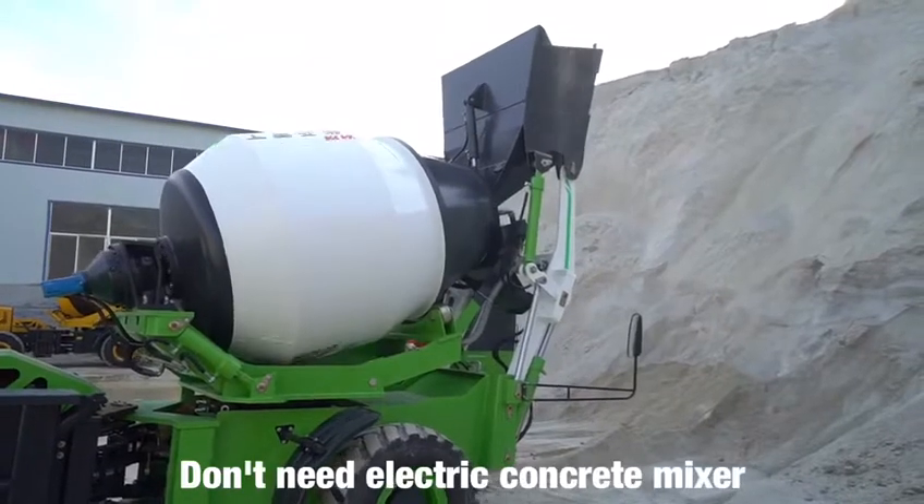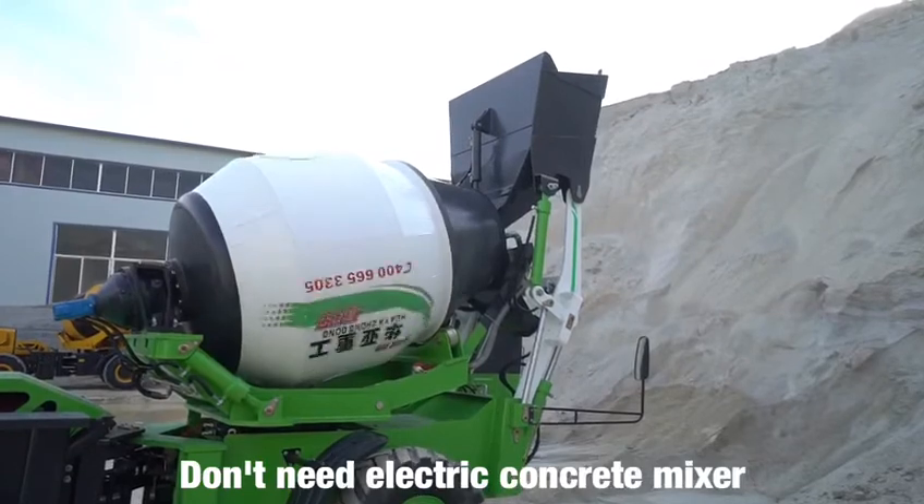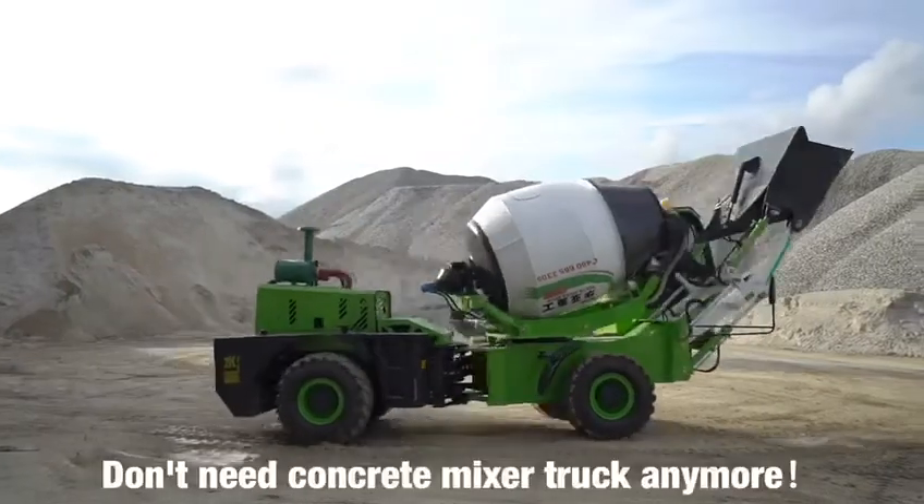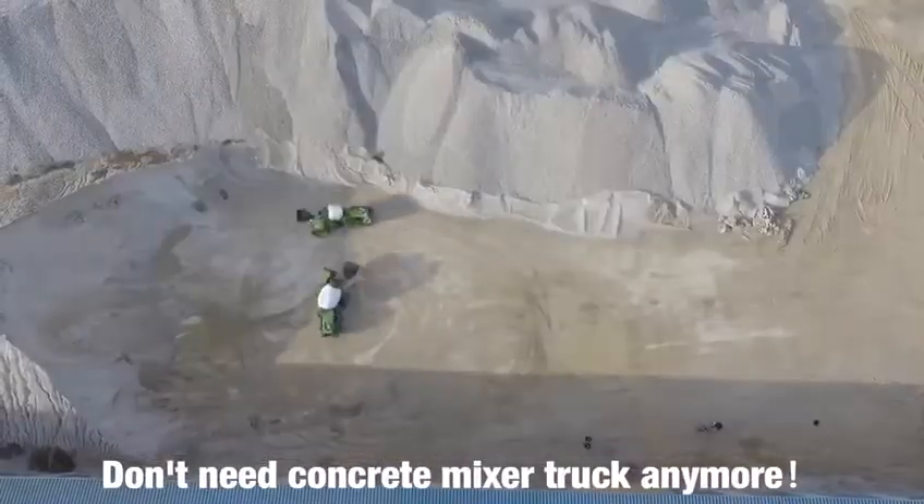3. Don't need electric concrete mixer. Save electricity up to 100 degrees every day. 4. Don't need concrete mixer truck anymore.